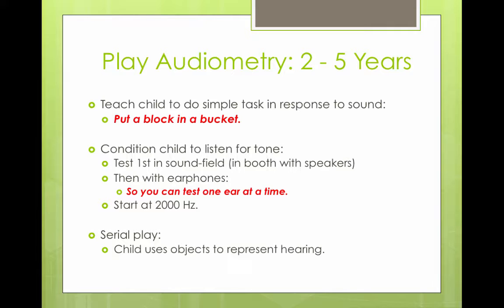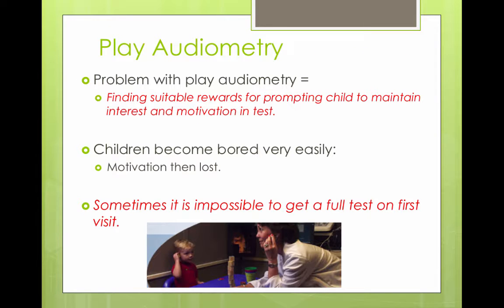You start at 2,000 hertz and do play audiometry, where the child uses objects to represent their hearing. In the picture, the child is holding a block to their ear with the audiologist playing along. There are two audiologists — one in the booth with the child, and another running the test. When the child hears the sound, they build up a wall with the blocks. The challenge with play audiometry is finding suitable rewards to maintain the child's interest and motivation.